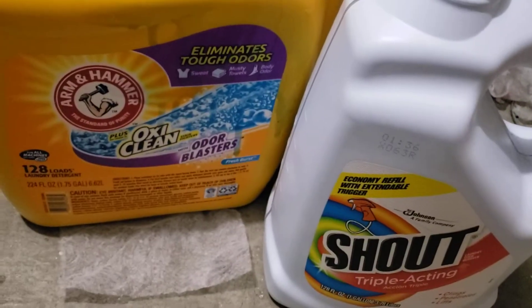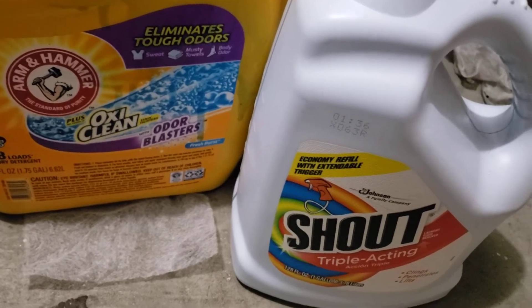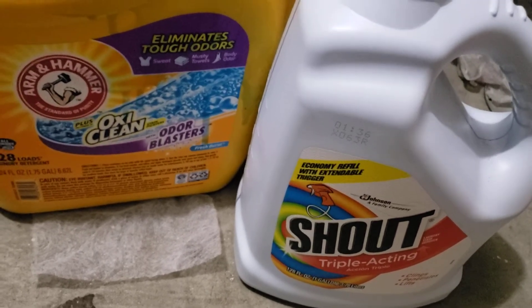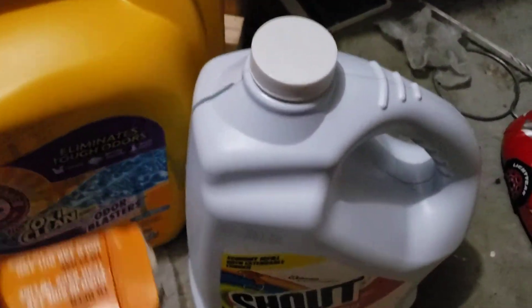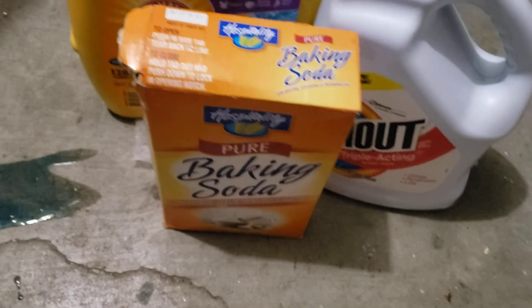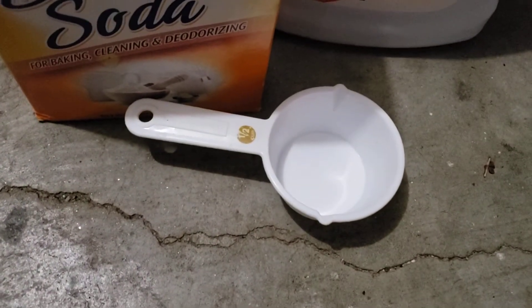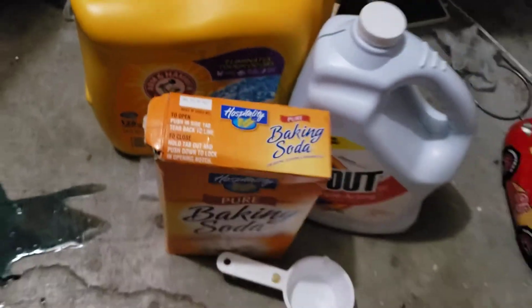So if you have a regular washer, just use half a cup or half a lid full of each. And then I put in baking soda — an actual half a cup. And everything in there was saturated.